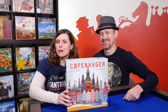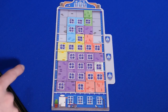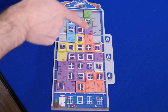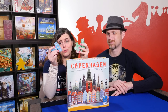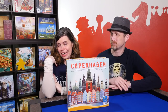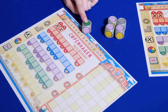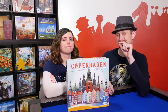Number 5. My number 5 is back to tile laying — Copenhagen from Queen Games. You're building the facades of buildings in Copenhagen, drafting tiles and placing them on your board, trying to complete rows and columns of windows and score bonus points. The deluxe version comes with acrylic tiles, which are super sweet. I'll also include Copenhagen: Roll and Write as a co-number 5 — you're drafting dice and drawing Tetris polyomino shapes onto your mat. I personally like the roll and write version just a little bit better.